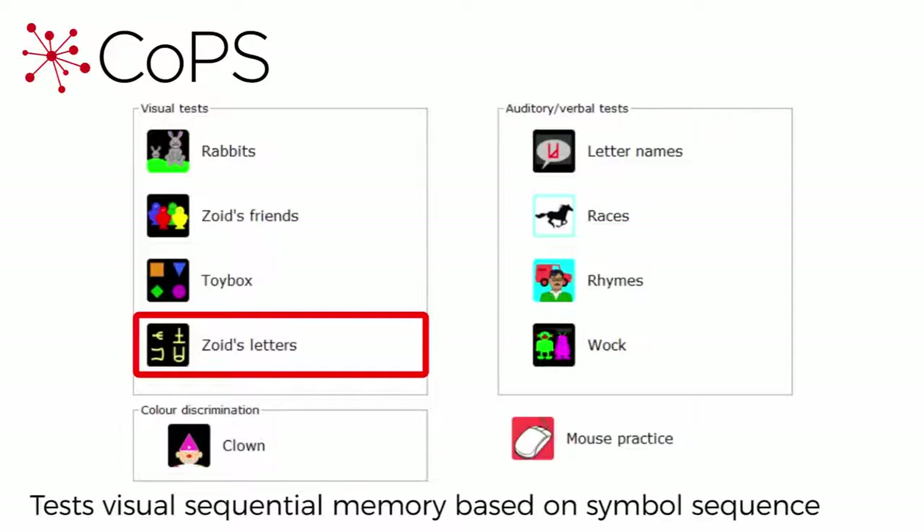Try to remember the right colour for each shape. Here we have Zoids Letters, which assesses visual sequential memory based on symbol sequence.